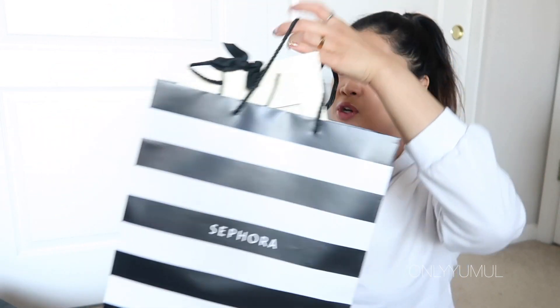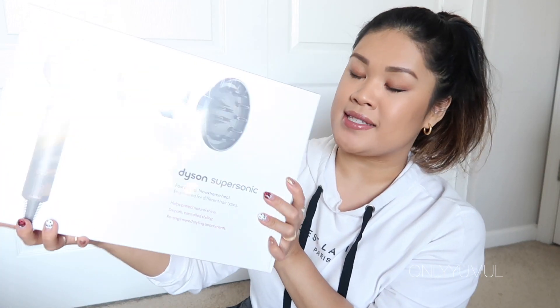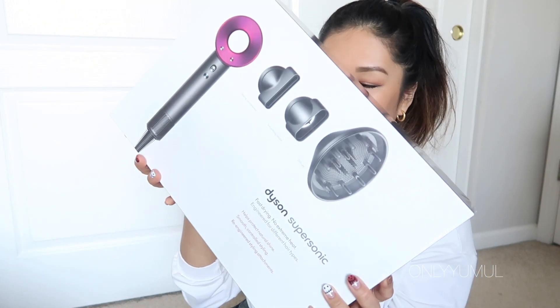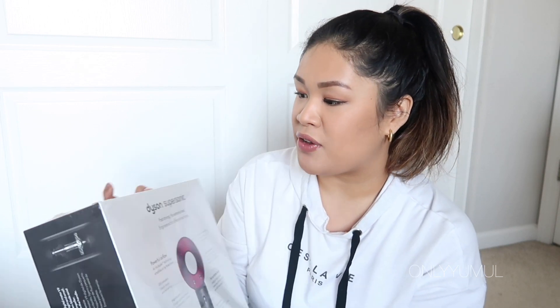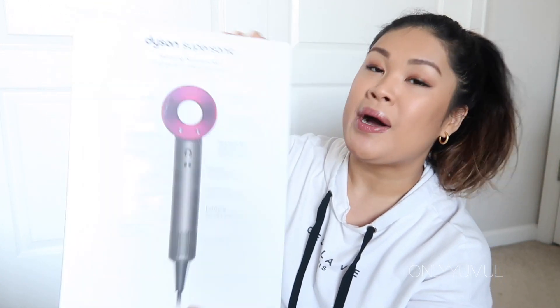I have a large bag and a medium one. I'm going to get into the big one first because it has just one thing in it, which is the most impulse buy I think I've ever done. I've wanted this for so long, the sale was on, and I've been damaging my hair with a lot of heat products. I finally picked up the Dyson Supersonic hair dryer! I've heard so many great things and I thought 20% off was the perfect time to get it.